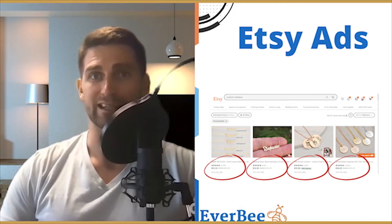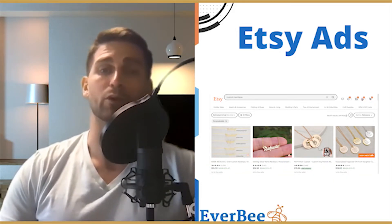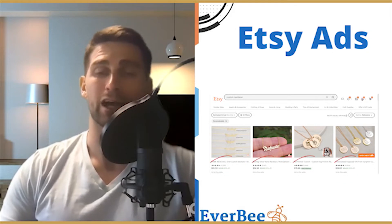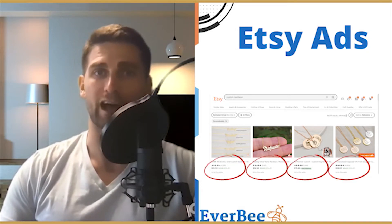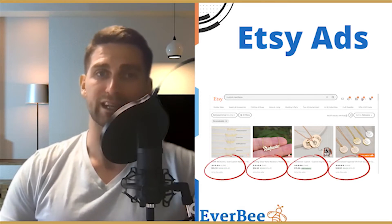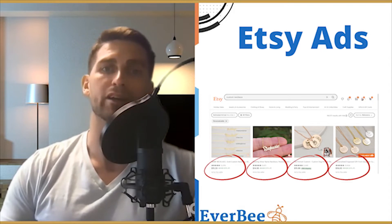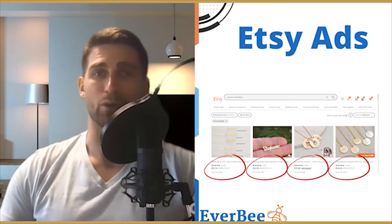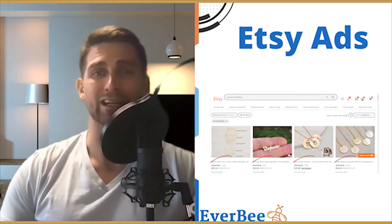Etsy Ads works on a cost-per-click basis, which means you pay whenever someone clicks on your ad. However, unlike other advertising platforms, you're not directly in control of how much you pay per click. Instead, you set a daily budget — this determines the maximum you're willing to spend on ads per day.